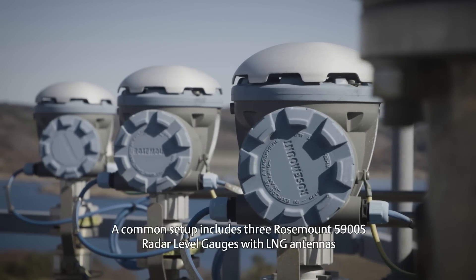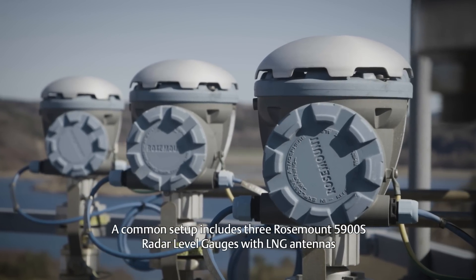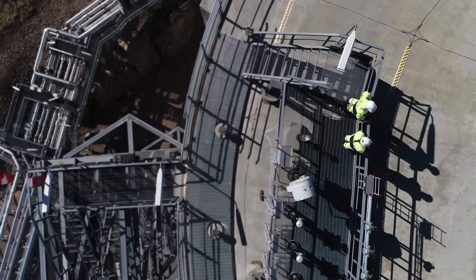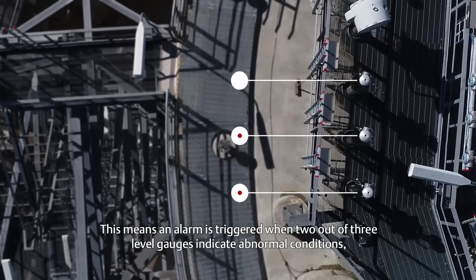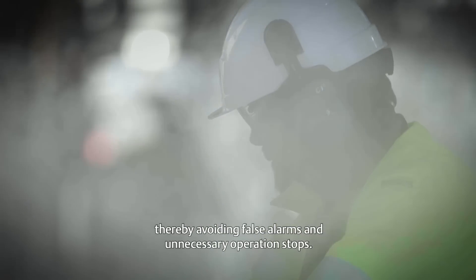A common setup includes three Rosemount 5900S radar level gauges with LNG antennas for level measurements and voted overfill prevention. This means an alarm is triggered when two out of three level gauges indicate abnormal conditions, thereby avoiding false alarms and unnecessary operation stops.